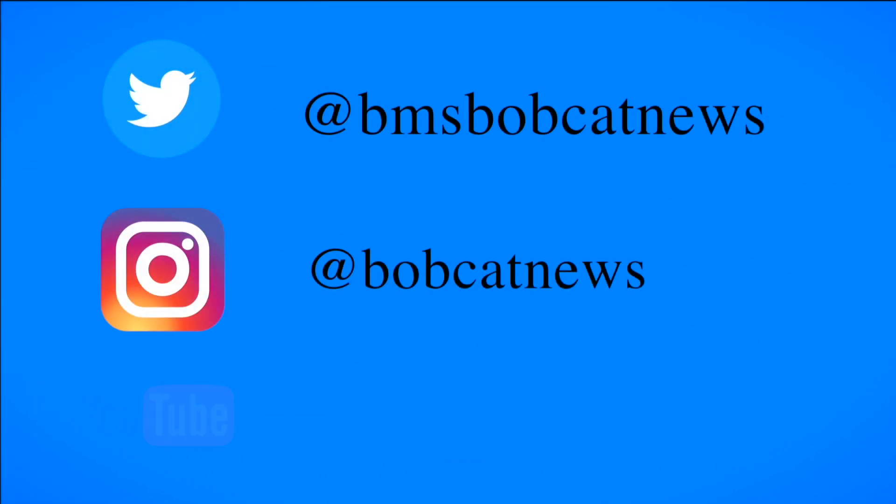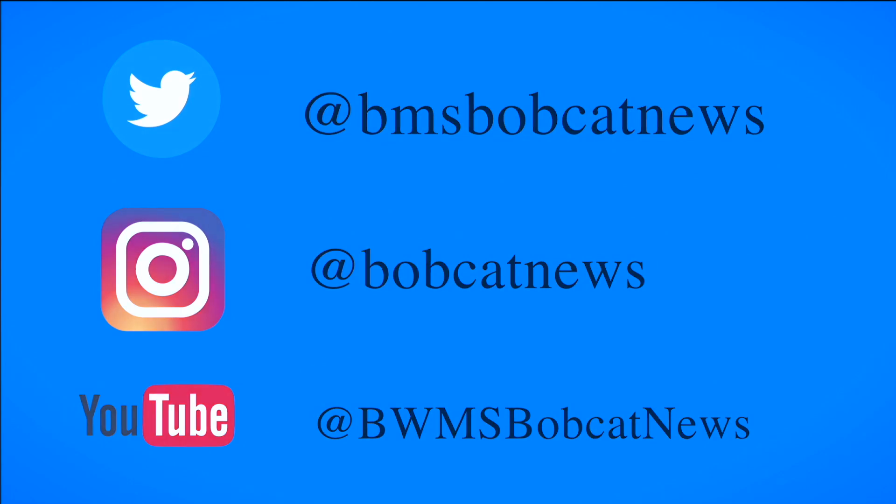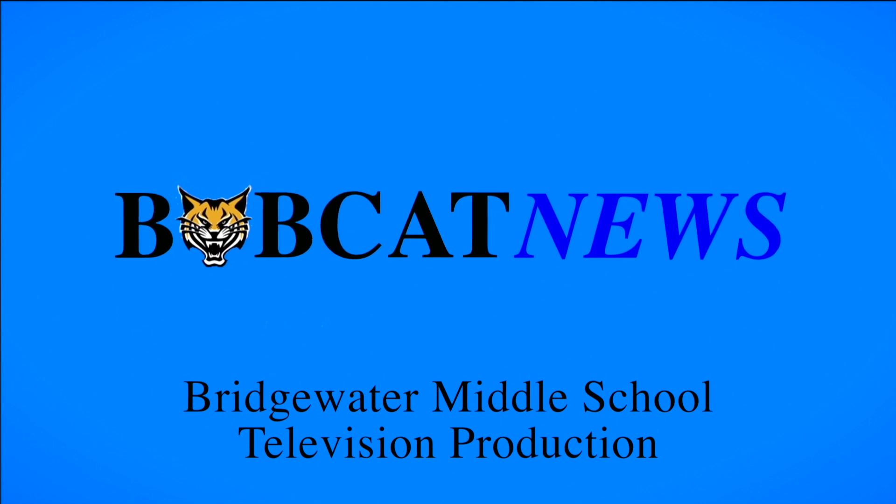Follow Bobcat News on Twitter, Instagram, and YouTube to find out everything that happens off the air with Bobcat News. Bobcat News is a presentation of Bridgewater Productions at Bridgewater Middle School in Winter Garden, Florida.